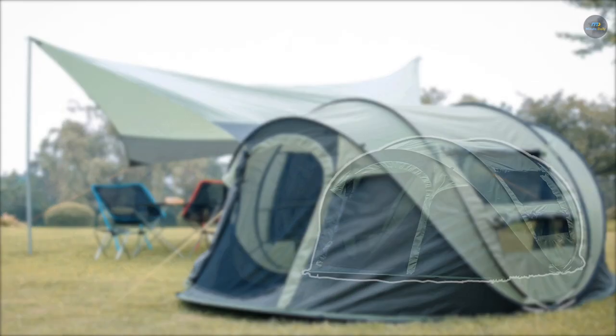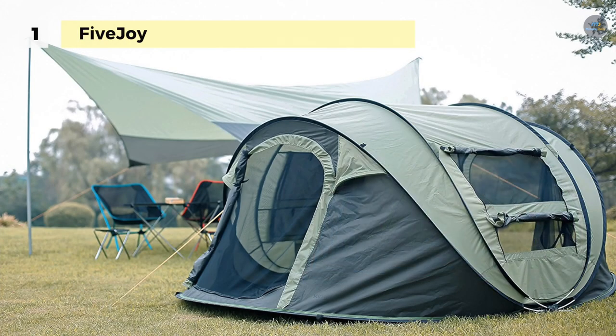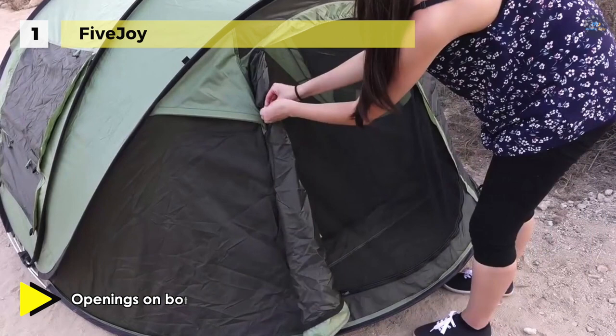Holding the first place among the list of best pop-up tents, we have the FiveJoy Instant Pop-Up Dome Tent. It has a unique built-in fiberglass pole that allows for super quick setup and takedown. It also offers mesh screens on windows and doors which create a protective barrier against insects and bugs, while nylon flaps allow for total privacy.